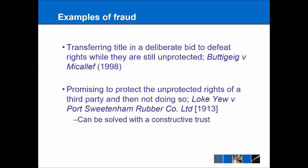In a similar fashion, a buyer may make a promise that they are going to protect the unprotected rights of a third party who has an unregistered minor interest in the land, but then go back on that promise, saying the minor interest was never registered and therefore doesn't exist. That is clearly unfair, and because a promise has been made the courts can impose a constructive trust — which was the solution used in Loki U v Port Sweeten and Rubber Company Limited from 1913.